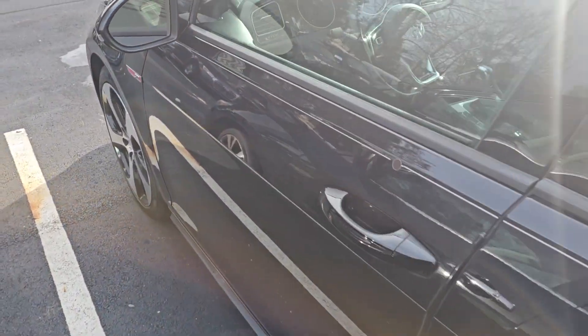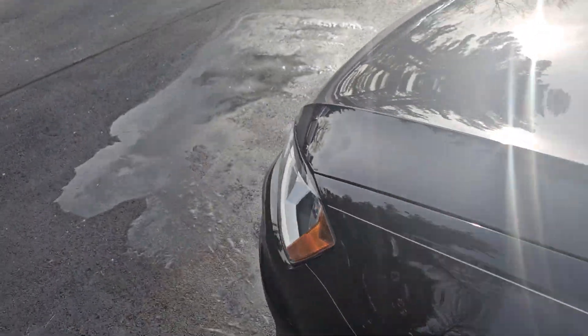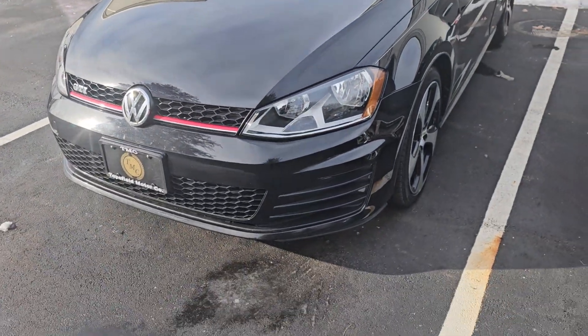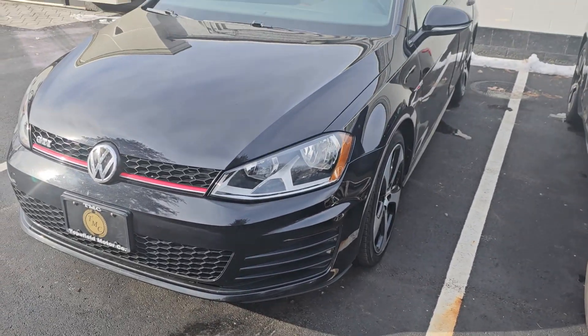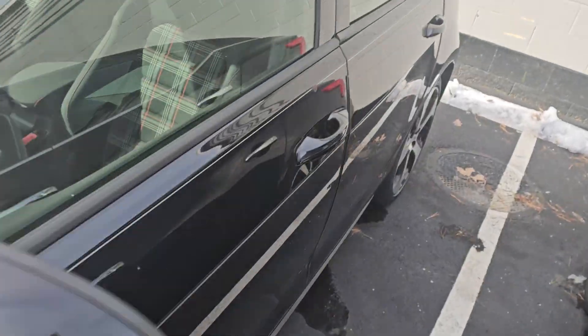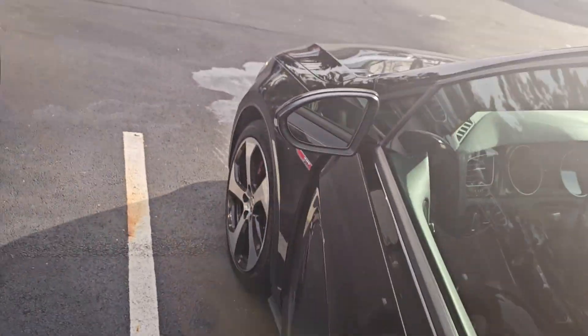But other than that, this thing is absolutely beautiful. I came out here to do a cold start — I just got in — so here's a video of this beauty starting up.